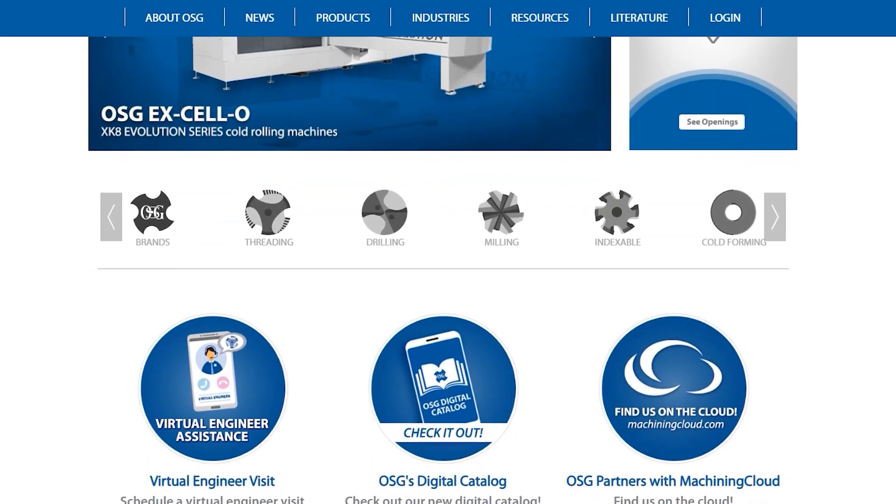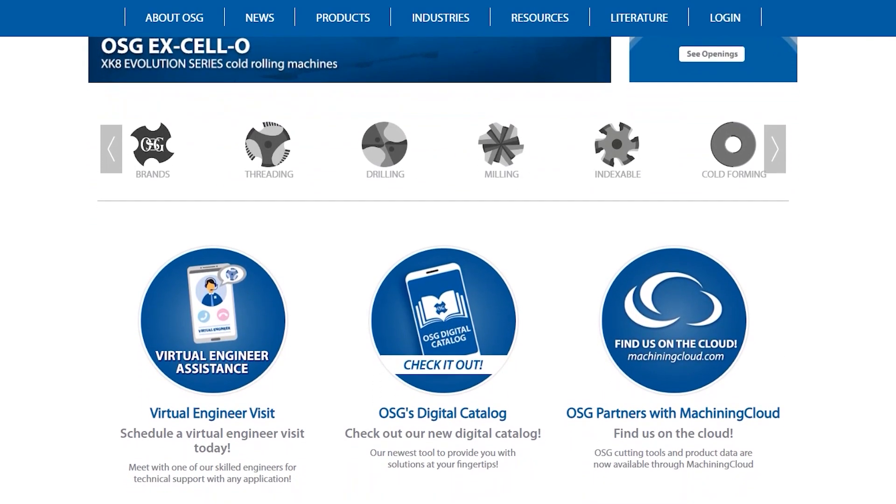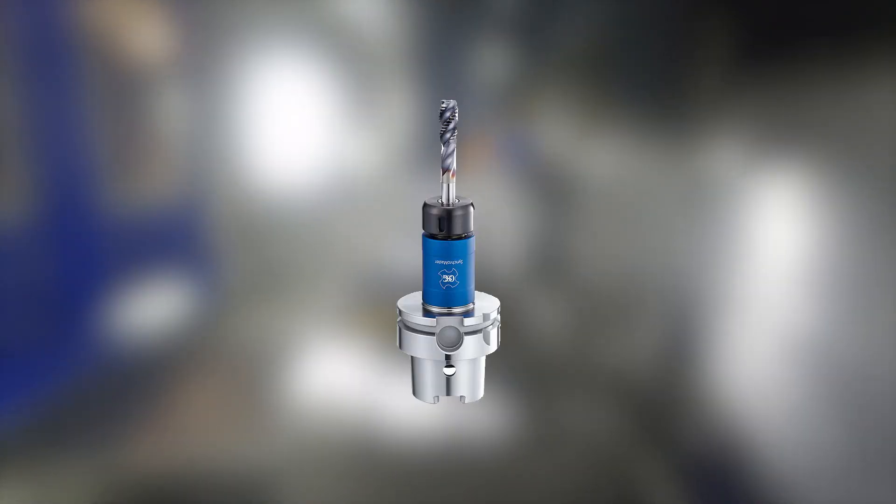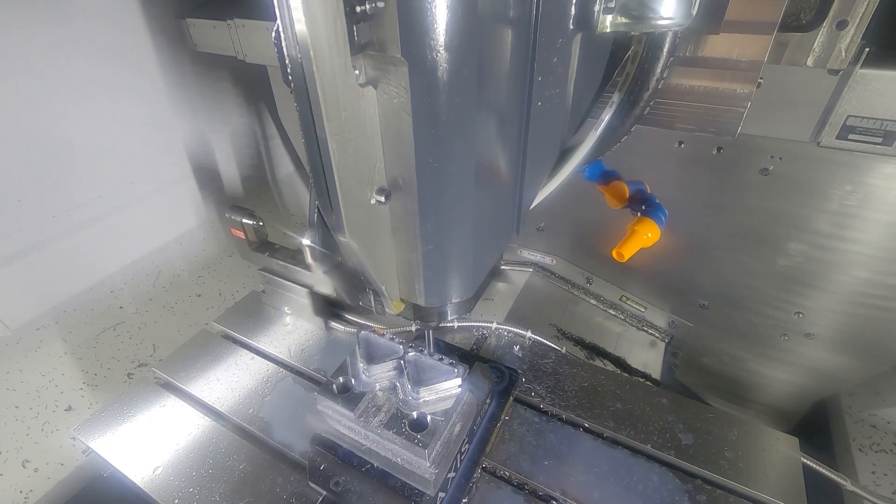In terms of OSG, where do they fit in the market and what are your core competencies? Well, OSG is very strong in all three main round shank products: tapping, drilling and milling. We're the world's largest manufacturer of taps and the largest manufacturer of end mills.